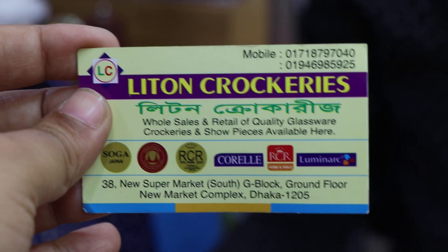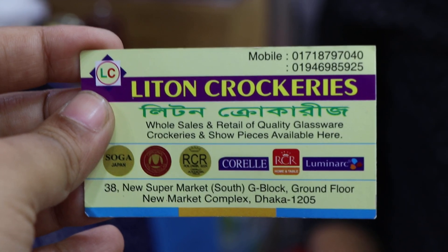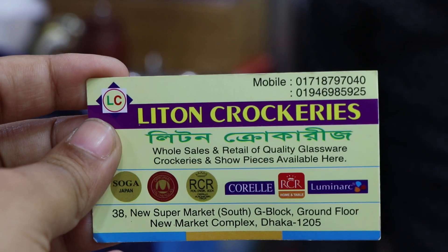For the price, you can check on the cash flow. We will have our own products and our own address. We will have a new supermarket at 38.2, South Zee Block, Ground Floor, New Market.